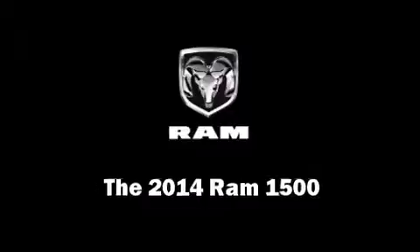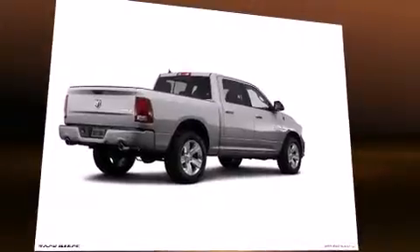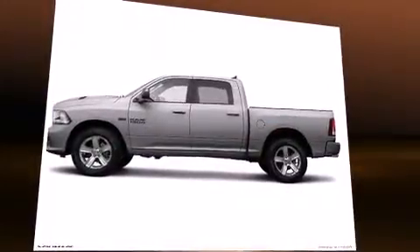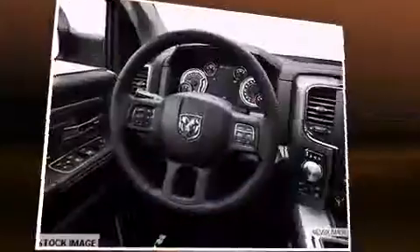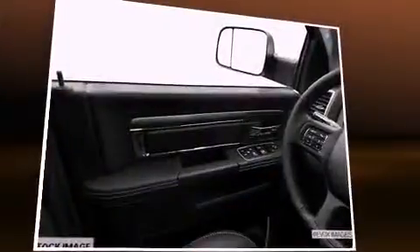Come test drive this 2014 Ram 1500. Smooth gear shifts are achieved thanks to the powerful eight-cylinder engine, providing a spirited yet composed ride and drive. Four-wheel drive allows you to go places you've only imagined.